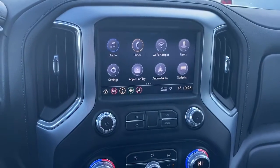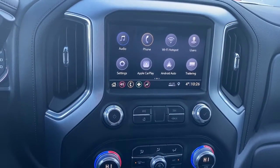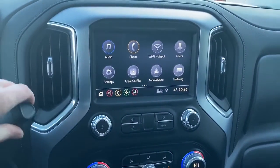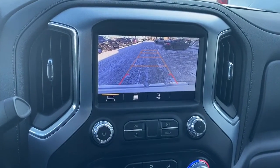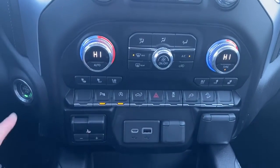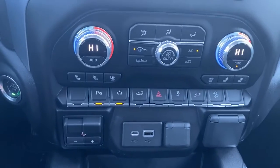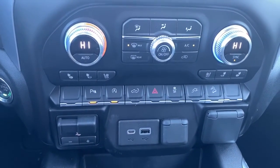Here we have GMC's infotainment center with Apple CarPlay and Android Auto. This screen also doubles as our backup camera. Just below that we've got our push start button, dual climate control with air conditioning, and heated and cooled front leather seats.